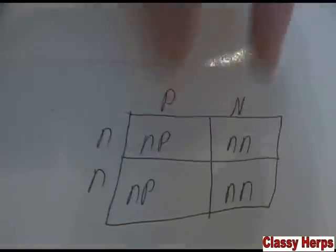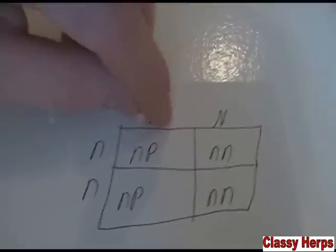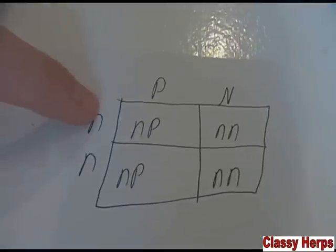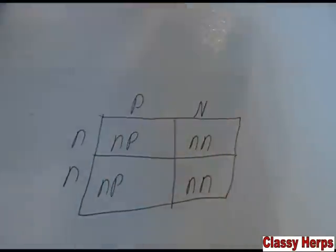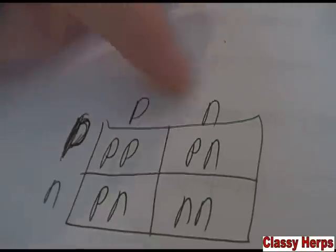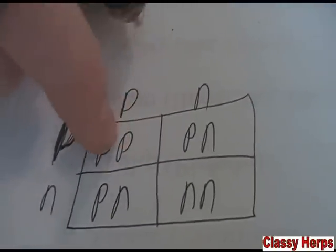Now let's introduce some mutated genes. This PN on top means it's a pastel — this P stands for pastel. Pastel is a co-dominant gene, but just a normal pastel with one pastel gene has one pastel gene and one normal gene. Say we breed it to a normal which has two normal genes. These fall in line and you get 50% pastels, 50% normals as your odds. Let's take it a notch further and say you bred a pastel PN to another pastel PN — you have a 25% chance that these two pastel genes will hit on the same animal, giving you a super pastel.